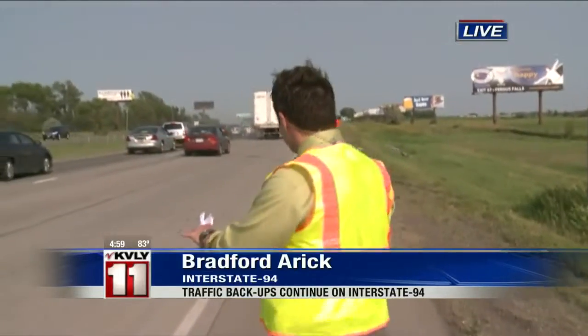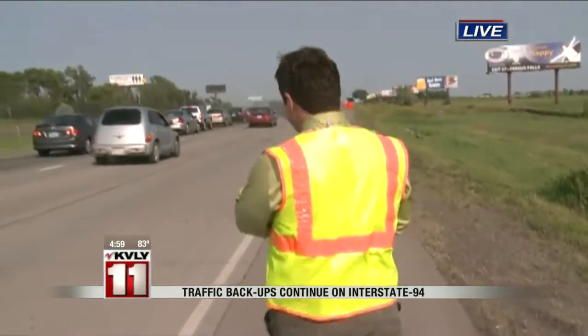We're here alongside Interstate 94 in Moorhead, just past the 34th Street exit. As you can see, traffic is getting down to about one lane as we're right near the merge point. Crews had those lanes closed back all the way to the Red River Bridge earlier today. Those lanes have since been reopened and it's down to one lane here near the Red River Way station, and it's been like that for most of the day today.